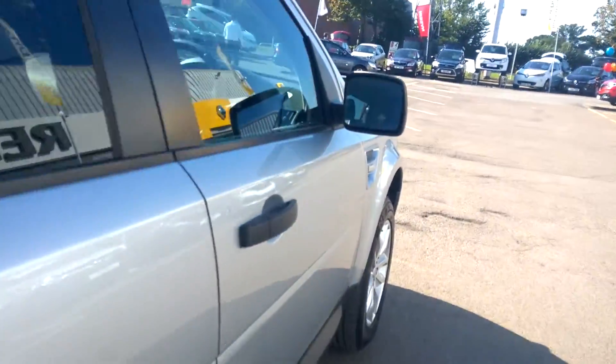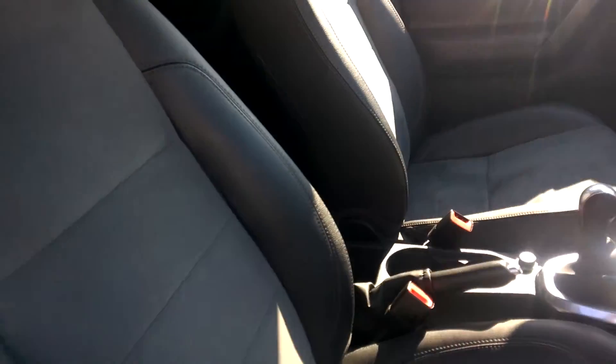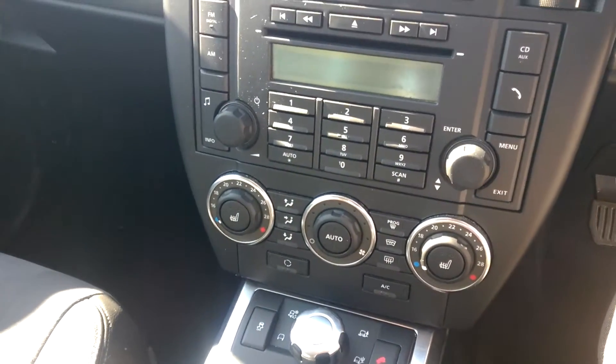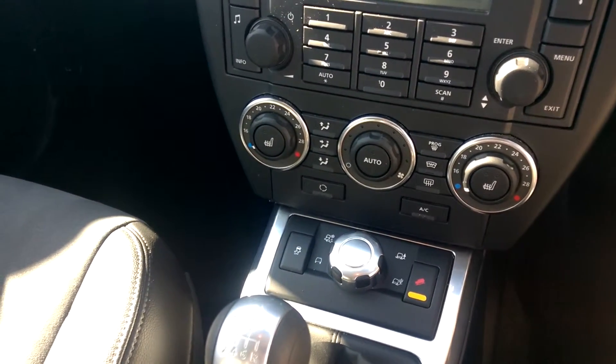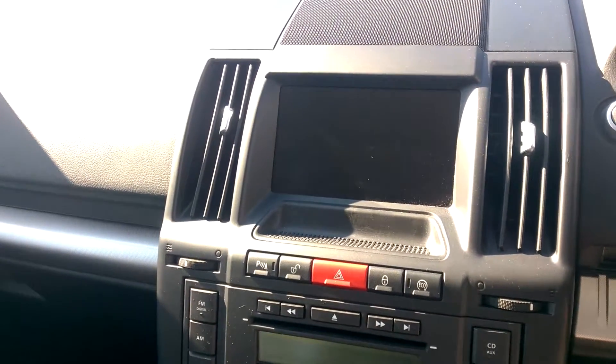Look on the inside. In here we've got half leather seats that are electrically controlled and heated. Two-zone climate control down here, as well as a heated front windscreen. The four-wheel drive off-roading selector is just there, and in there you've got your sat-nav and everything like that.